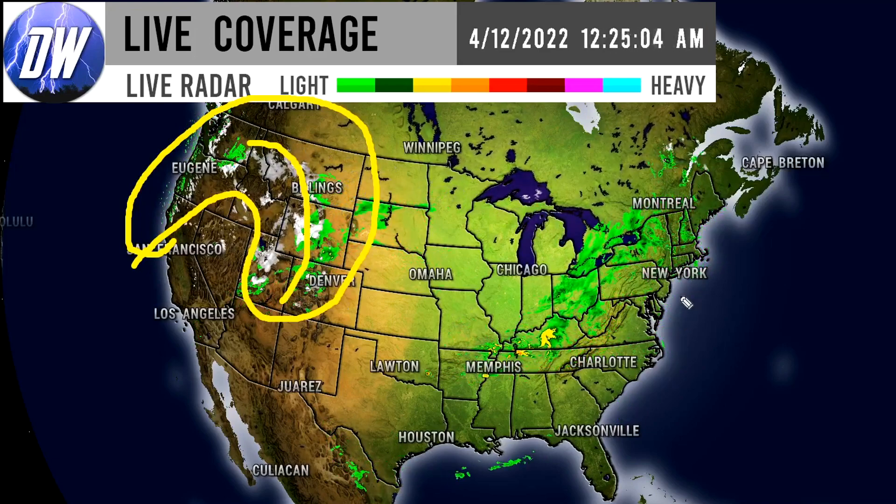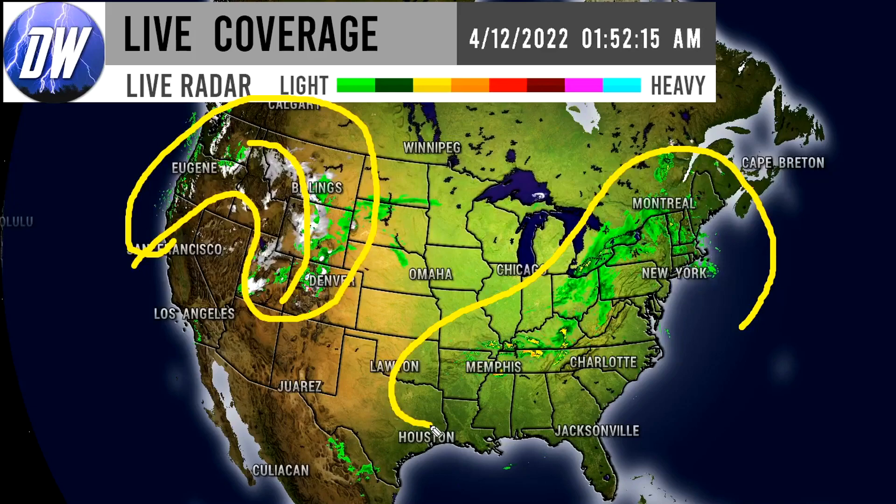Now let's get straight into things and first things first we're taking a look at our current conditions here. As you can see we have plenty going on out west with this big big time snowstorm happening for the Rockies. This is our blizzard - we actually do have blizzard warnings up currently. And then we have some thunderstorm activity going on in here.